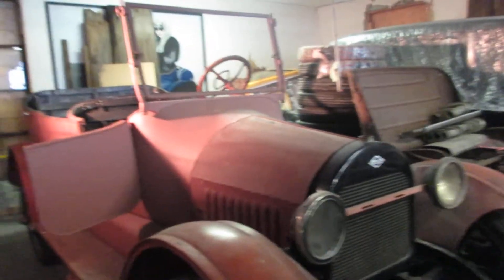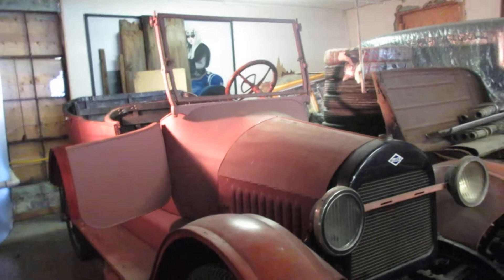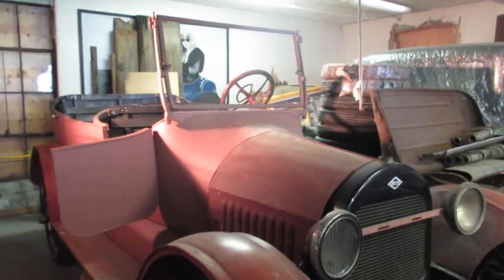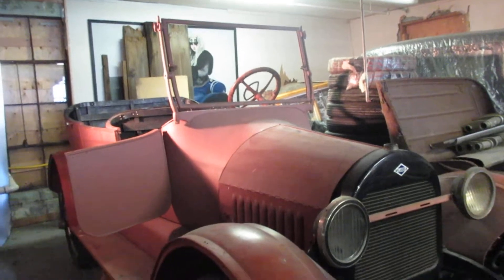So, if I had this built — 350 Chevy with a tunnel ram, put some Chrome Reverse on it, lose the hood — it would be a cool cruiser. It would be a cool cruiser.